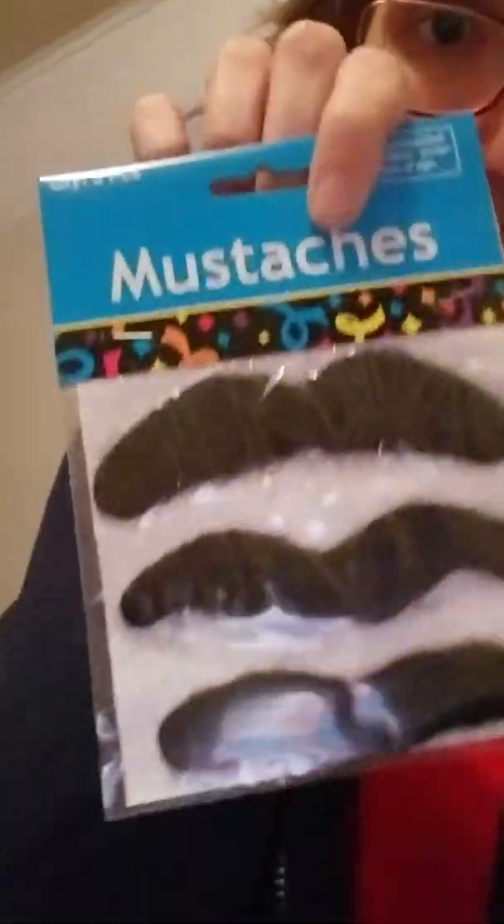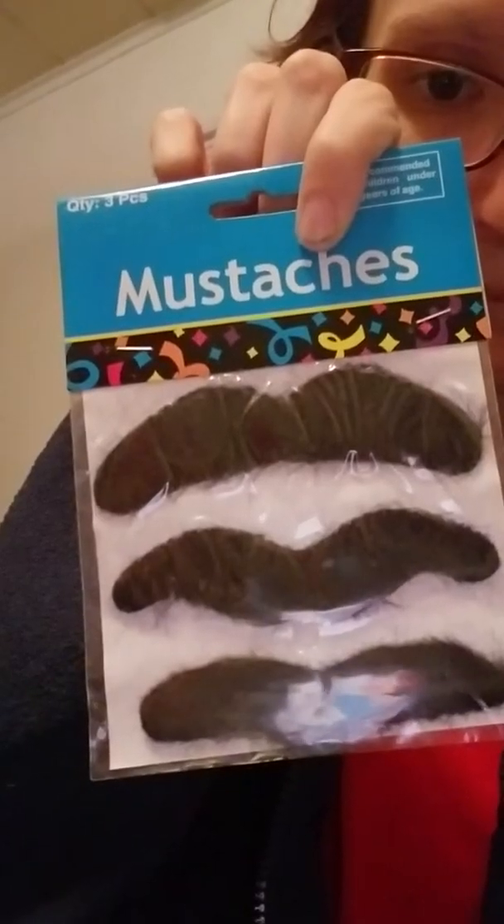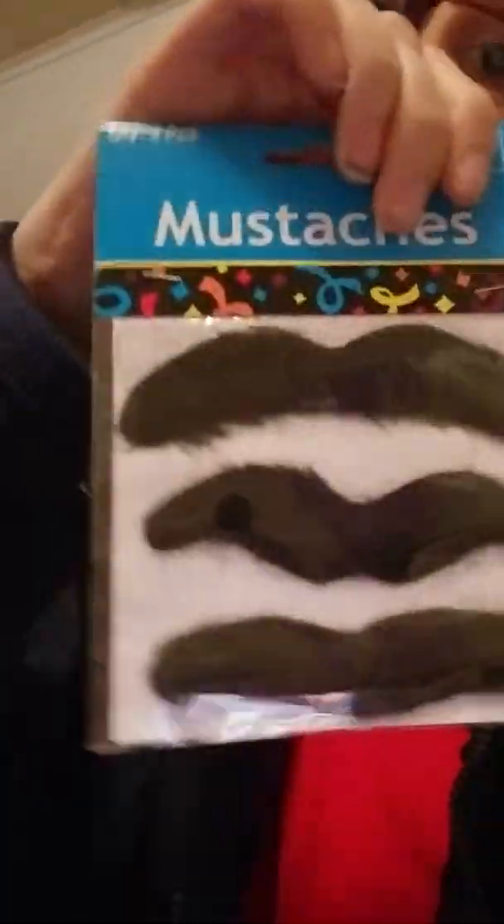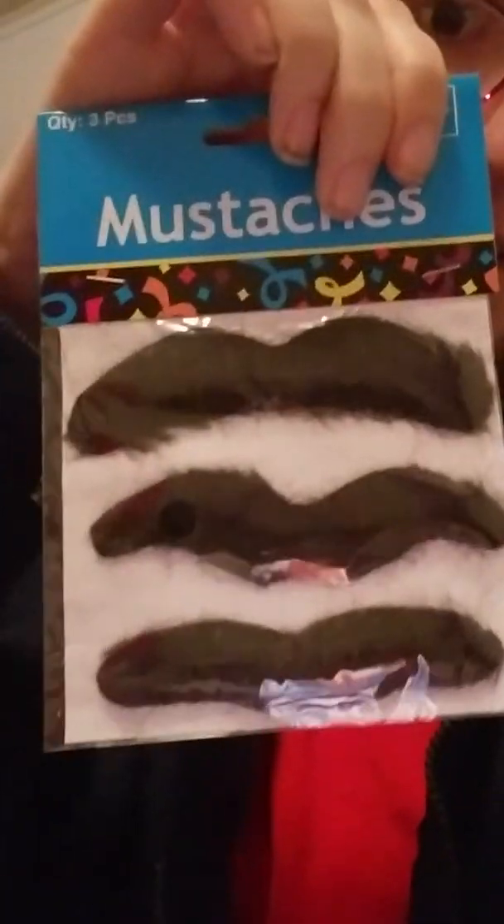Now this is the funny thing in this package — there are mustaches. And not just one, but two packages of mustaches. Random, but awesome.